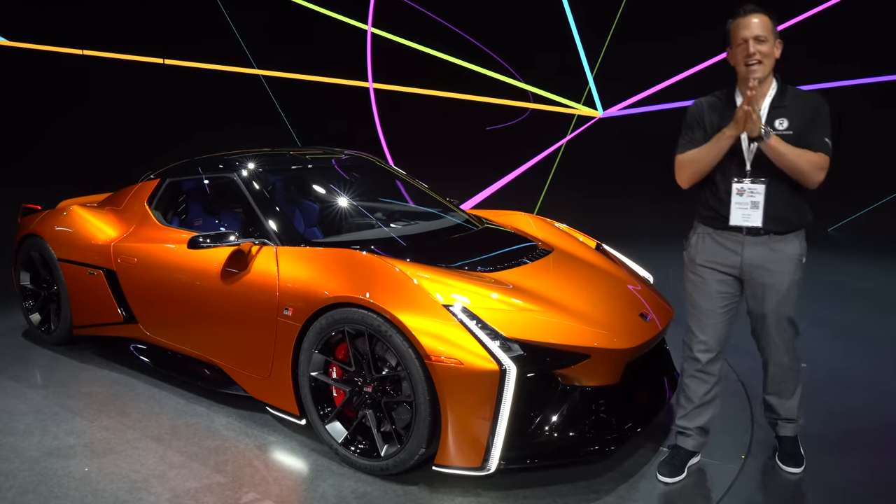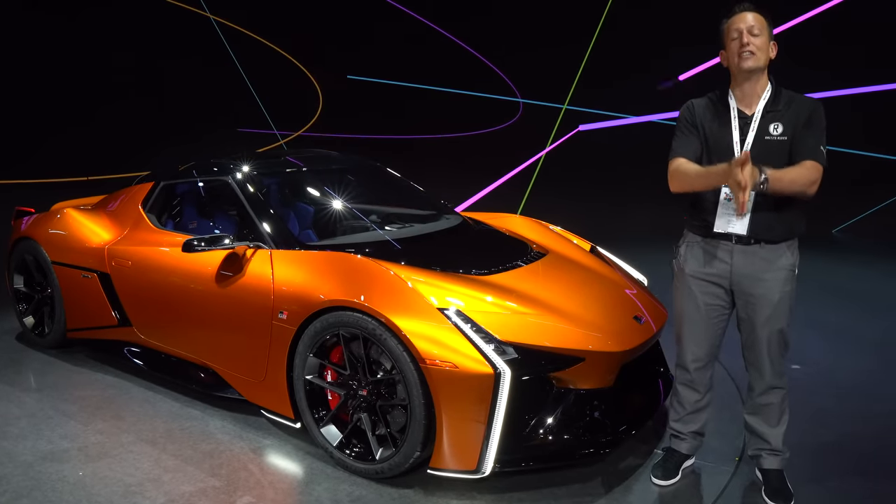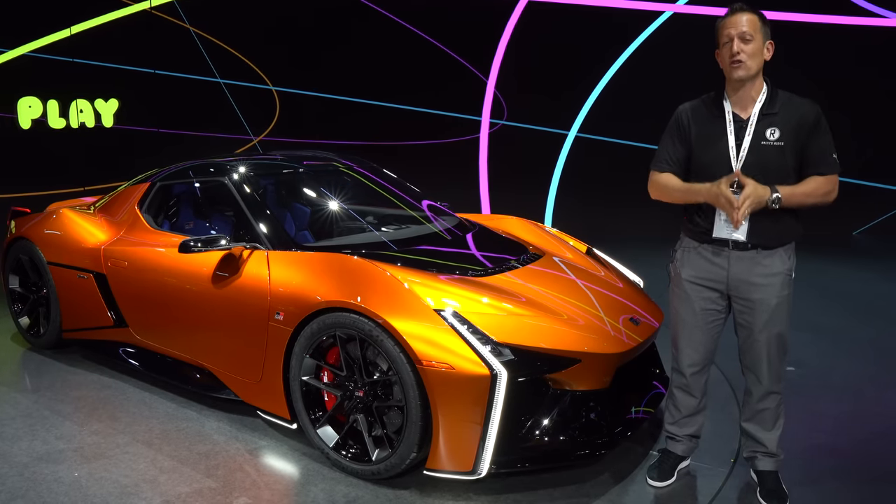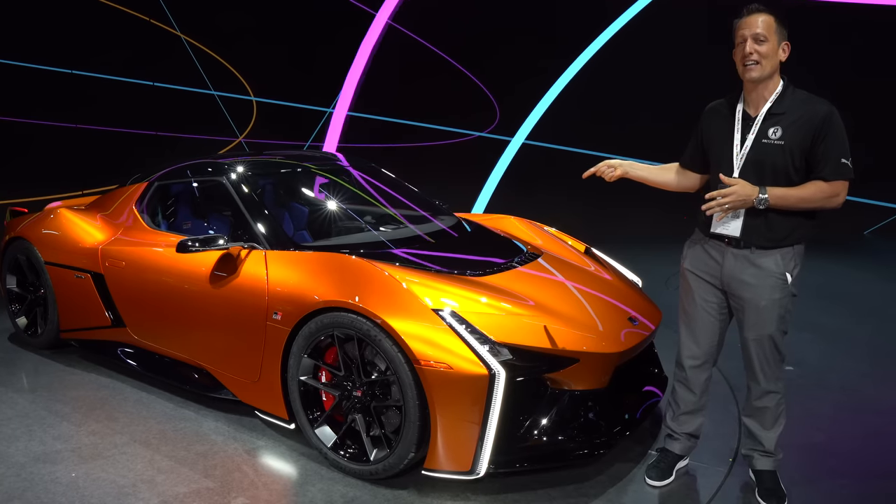Hey guys, what's up? It's Joe Rady from Rady's Rides. I'm here on the big stage at the Tokyo Auto Show for 2023, and of course we had to come by Toyota with all the electrifying excitement, and it's because of this vehicle right here.